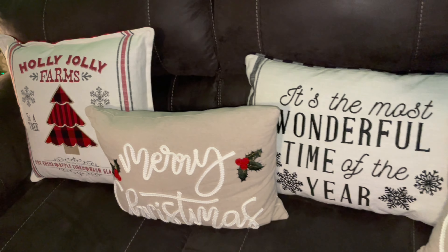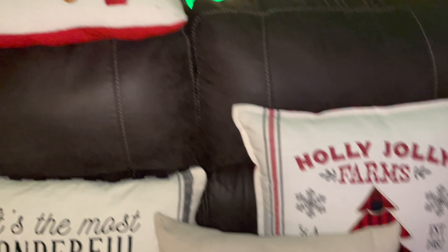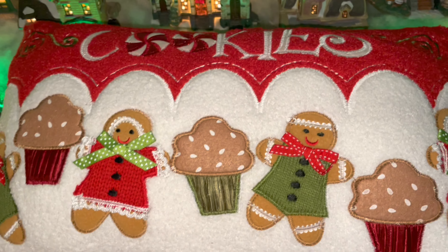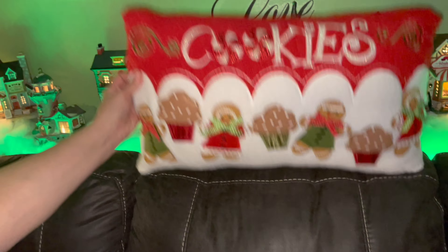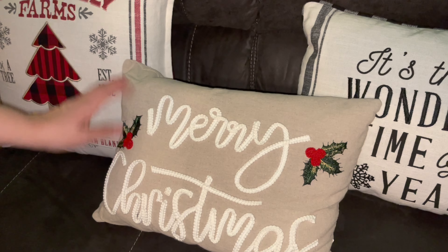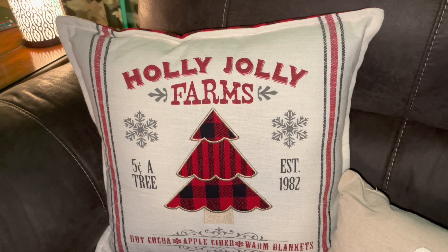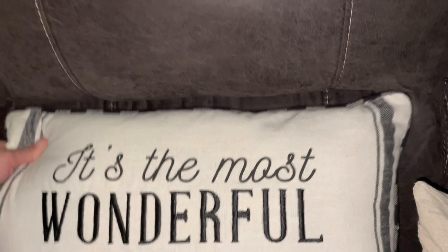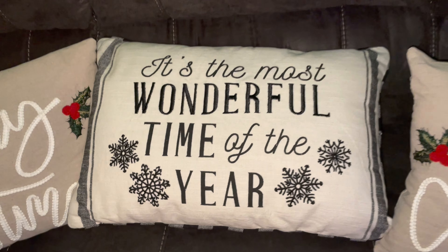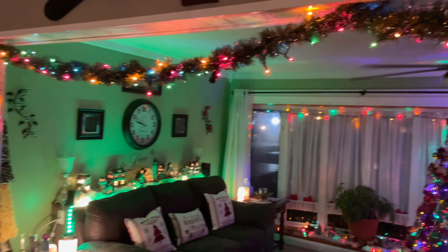Here are Gina's fancy pillows! I got some at Walmart and some from Hobby Lobby. The cookies one I got from Hobby Lobby — how cute! The Merry Christmas ones are from Hobby Lobby too, and these farmhouse-style ones I got from Walmart. That one's so cute! The living room is officially done — let's walk in!